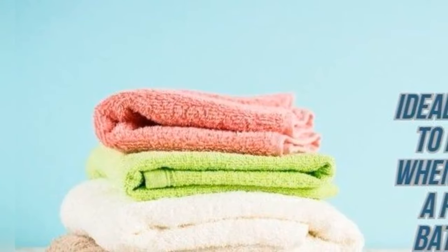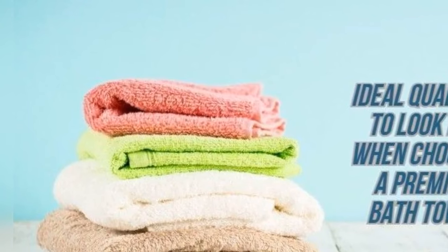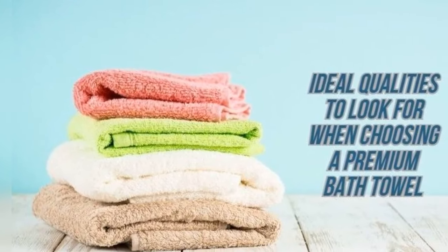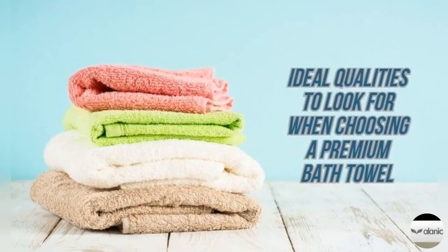Ideal Qualities to Look for When Choosing a Premium Bath Towel. Towels are much unappreciated since people don't spend quality time browsing through different options to buy the ideal towel. Buying good quality towels doesn't mean you have to spend a fortune on it. Keeping a few important things in mind, you can find the best luxury towels for your bathroom. Owing to the demands for plush towels, one of the popular bath towel manufacturers has come up with a collection you can have a look at.